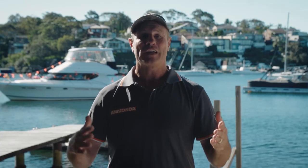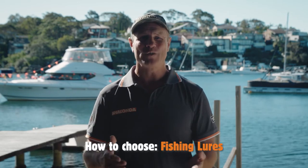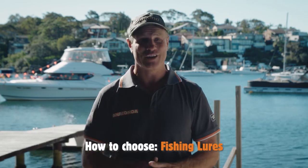G'day, ET here. I often get asked what type of lures should I use. Well, Anaconda have loads of different lures that will catch you fish.